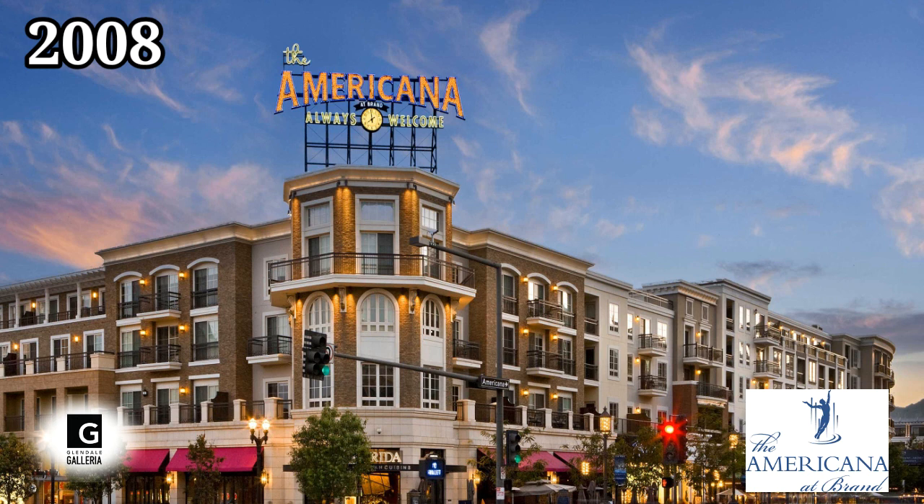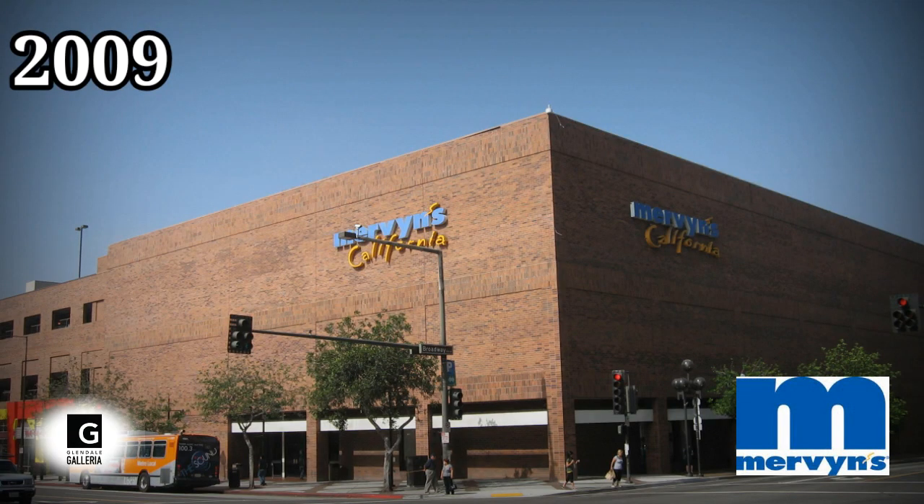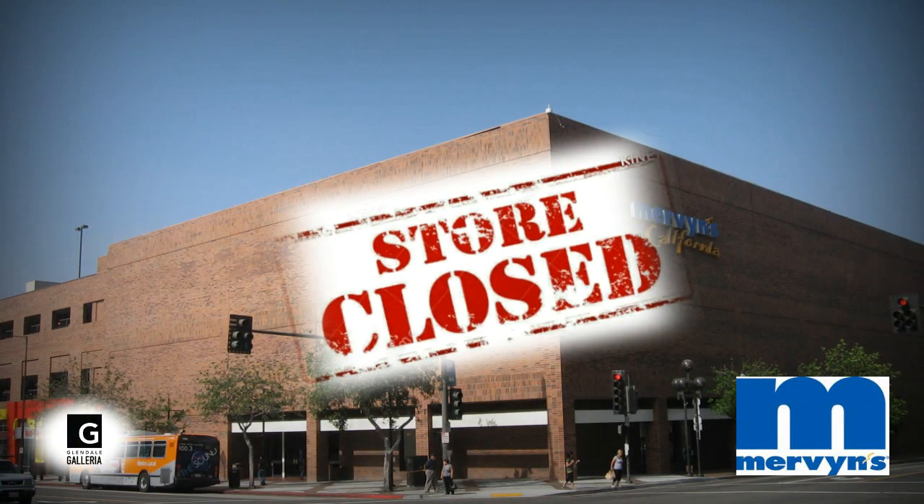In May of 2008, the Americana at Brand — a large outdoor dining, entertainment, and residential complex — opened across the street from the Glendale Galleria. In 2009, Mervins filed for bankruptcy and closed its Glendale Galleria location.